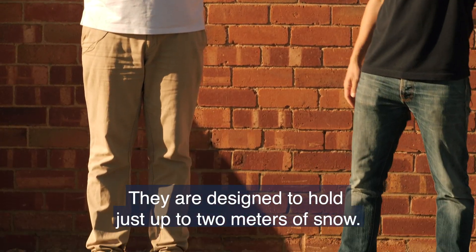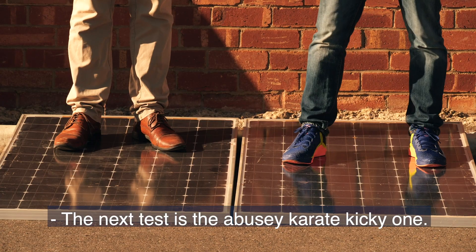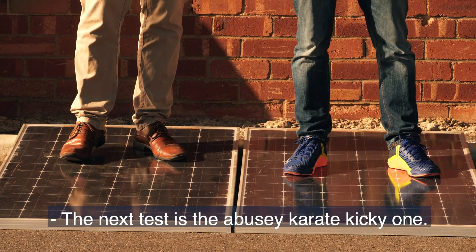They are designed to hold up to two metres of snow — good to know here in Adelaide.